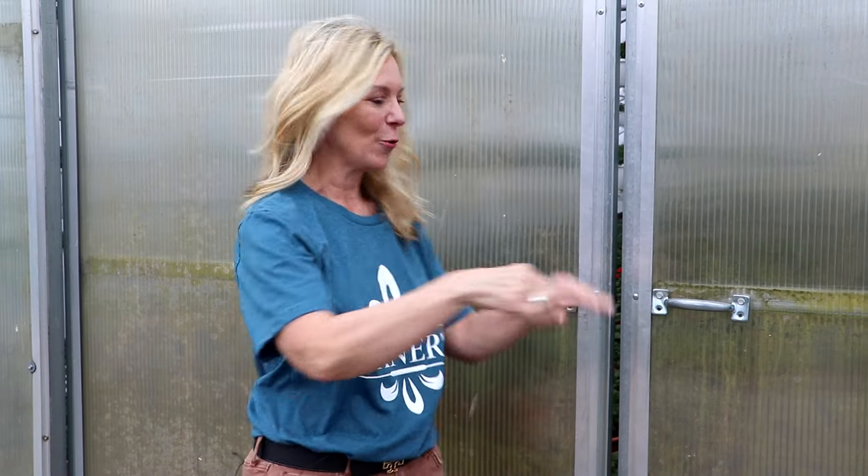Hi, Dawn from Ahner's. Today I want to do a greenhouse tour. We have five houses on the east side of our main greenhouse, and I want to show you what's behind this door.